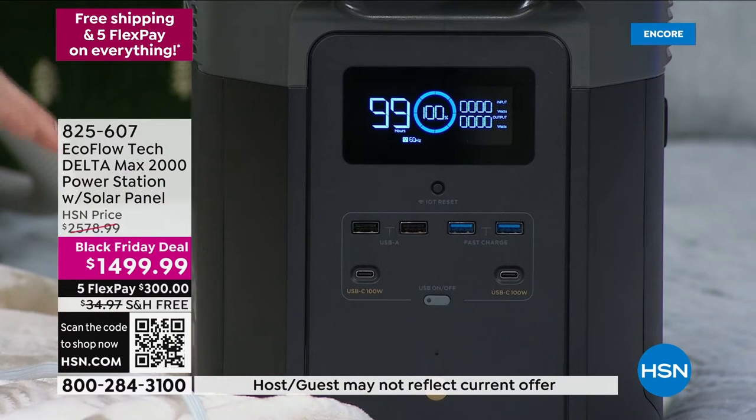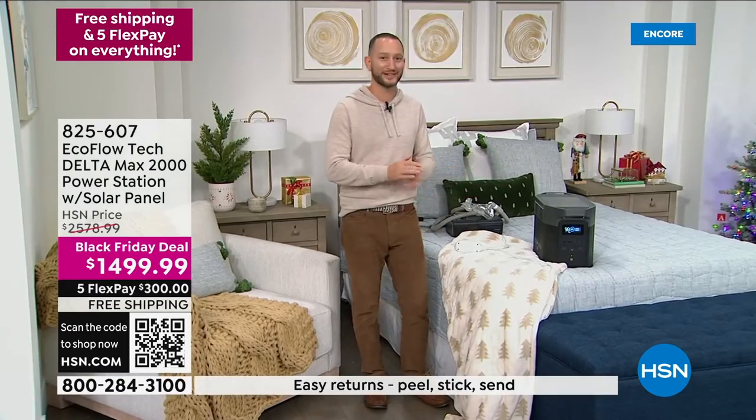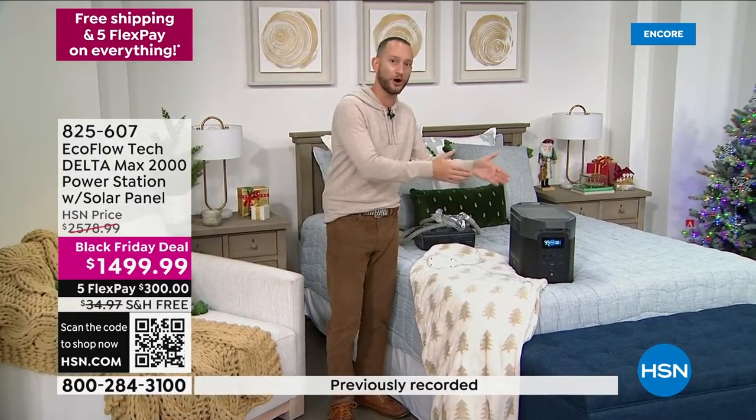One button to turn it on. Do you notice it's silent? There's no noise, there's no fumes. It's sitting on my bed. You can have the power source like this — unlike a gas generator — in your home, in your apartment, in your condo, on your bed to power all these different devices.